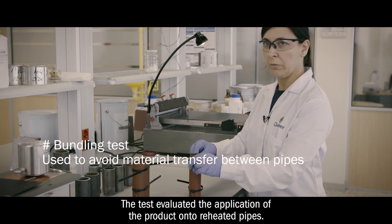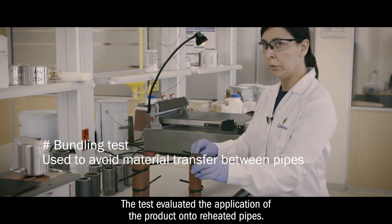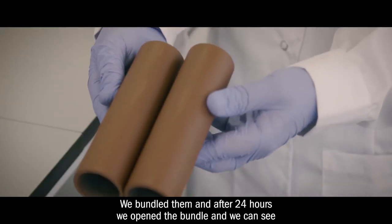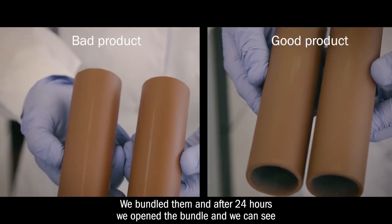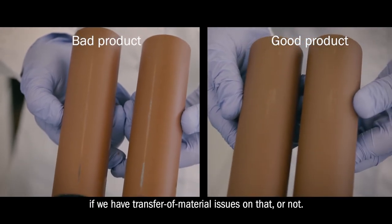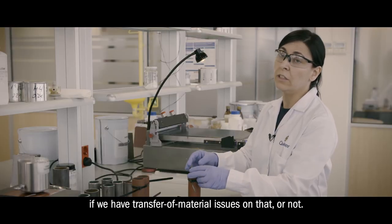This test evaluates applying the product onto preheated pipes. We bundle them, and after 24 hours we open the bundle and we can see if we have transfer of material issues or not.